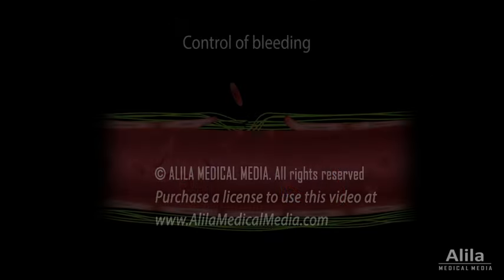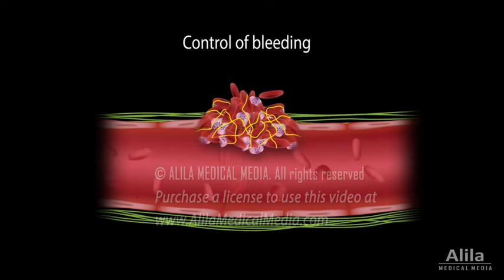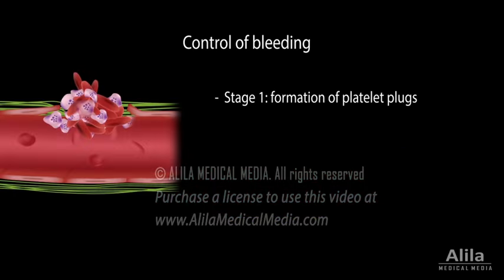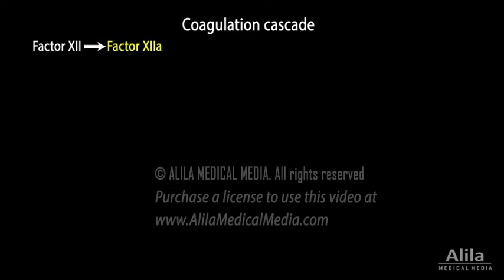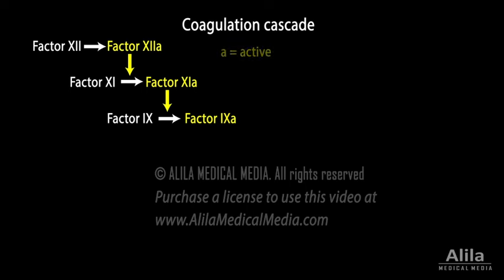Coagulation is critical for the control of bleeding, which has four stages. Stage 1: formation of platelet plugs. Stage 2: formation of blood clots, which are essentially platelet plugs reinforced with strands of fibrin. Fibrin is the final product of the coagulation cascade, a multi-step chain reaction where one clotting factor activates the next.